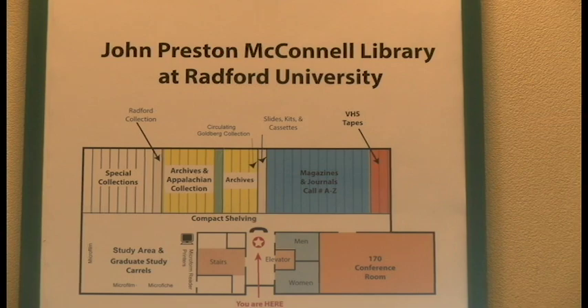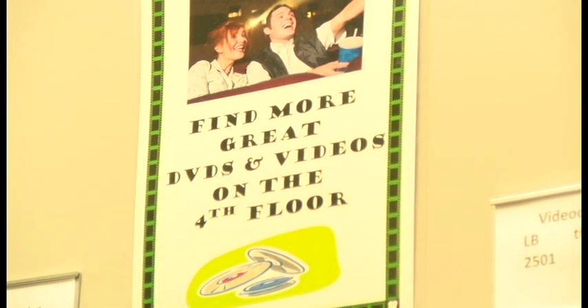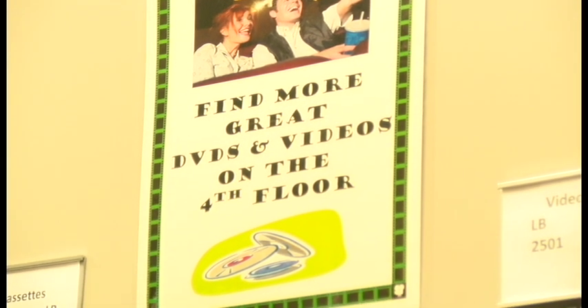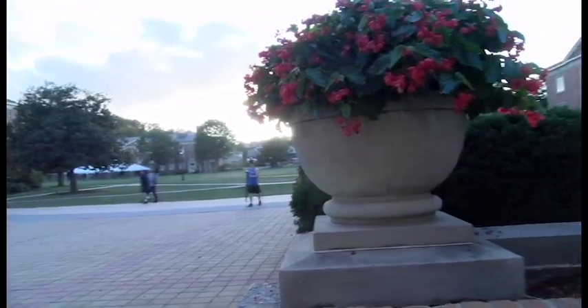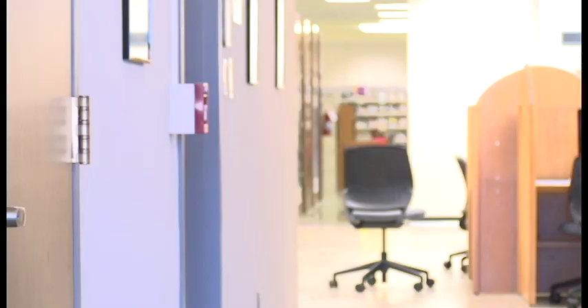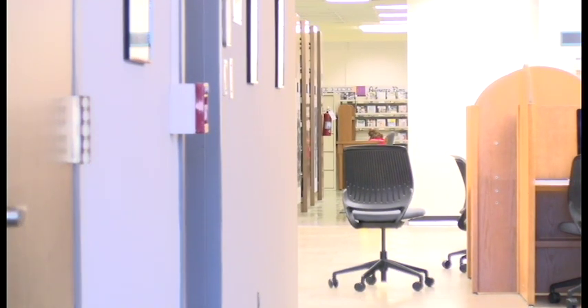By 1970, the building had quadrupled in size to accommodate the rapidly growing collection of books, periodicals, and other resources. In the mid-90s, a second addition occurred, bringing it to its present size with five floors that hold over half a million materials, along with various places to study and a place to host special events.